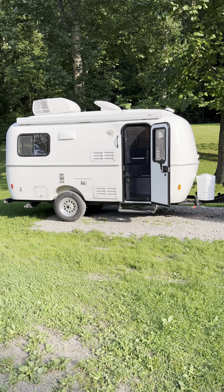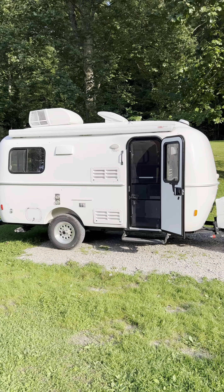This is every issue we've had with our 2022 Casita Heritage Deluxe over two seasons of camping. This camper lives in Ohio and has been to Maine and Florida and everywhere in between, and along the way there's been some issues.